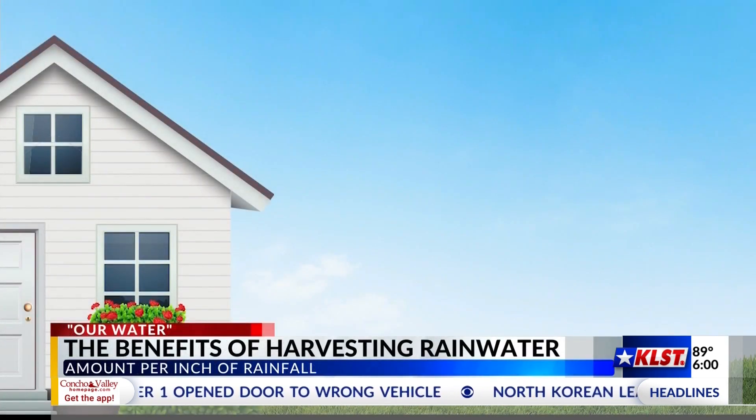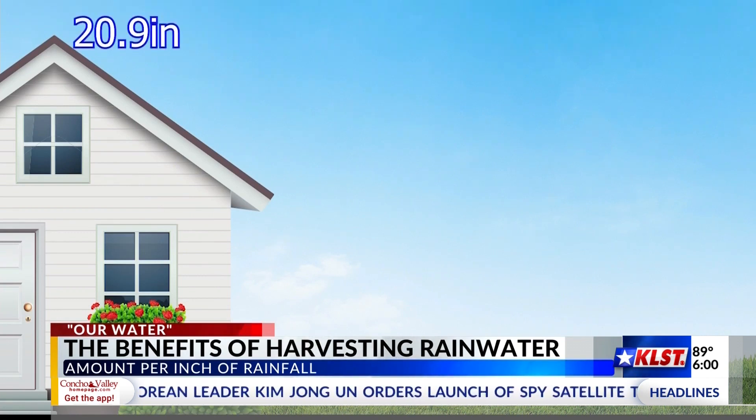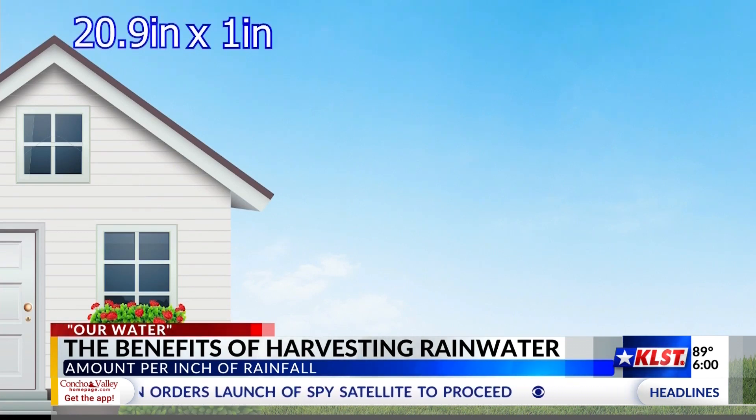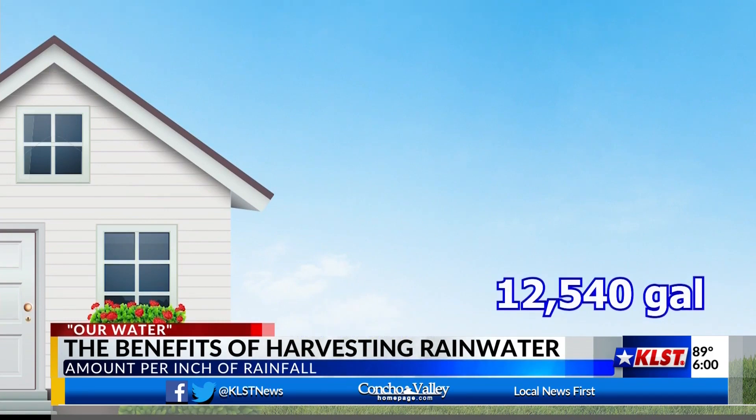If we do the math on our harvesting, we can take our average yearly rainfall of 20.9 inches of rain, multiply it by one square foot on that same 1,000 square foot area, and multiply that by 0.6. We would accumulate a total of 12,540 gallons of water in just a year.